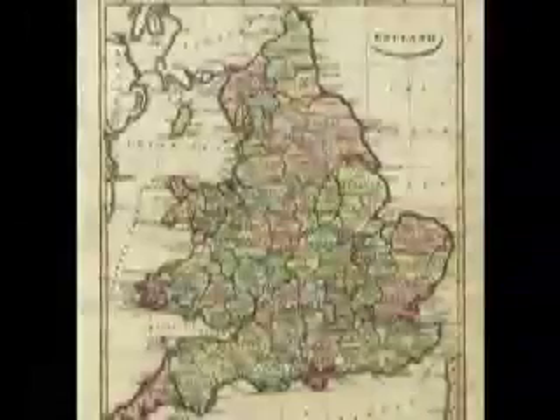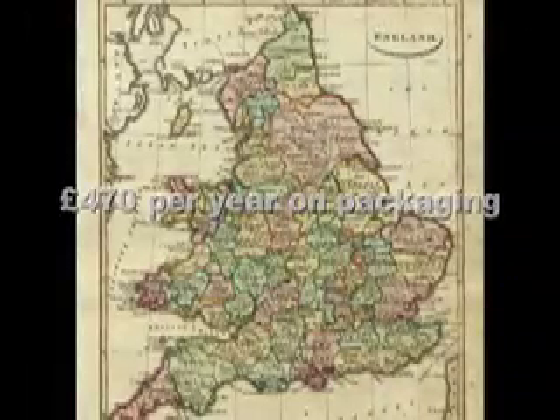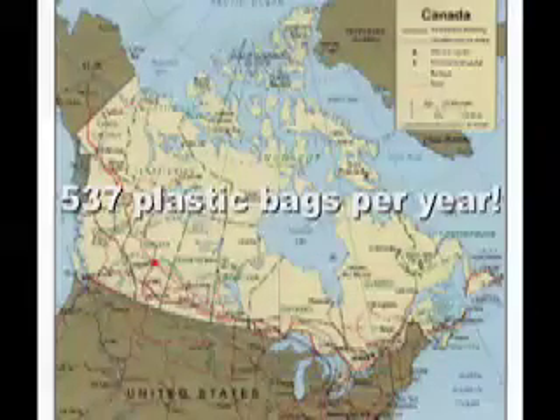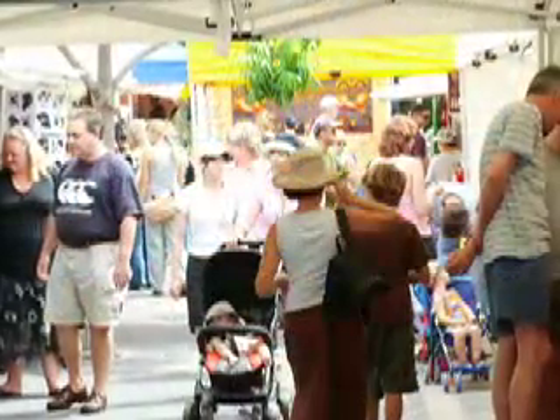In the United Kingdom, the average household spends 470 pounds per year on packaging, which is roughly 923 U.S. dollars. The average Canadian uses 537 plastic bags every year, impacting the cost of shopping in ways similar to the United States.